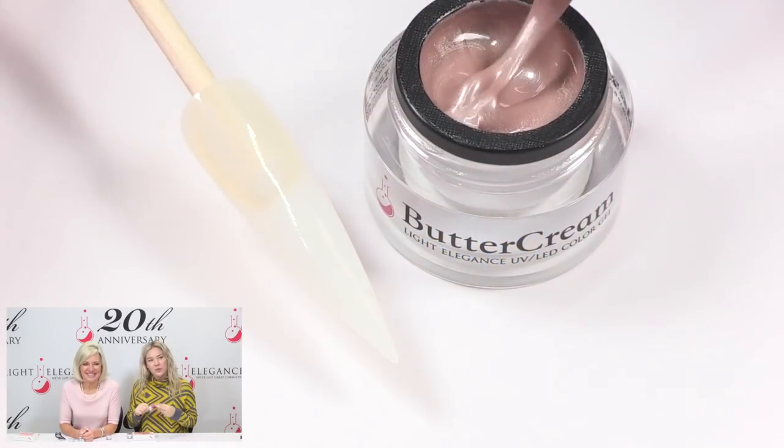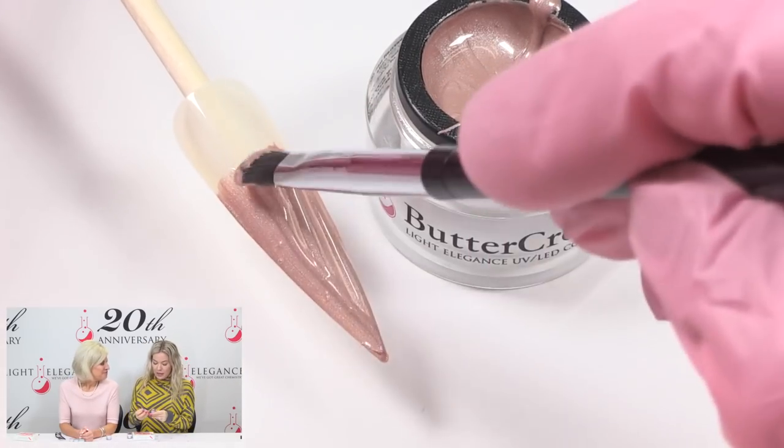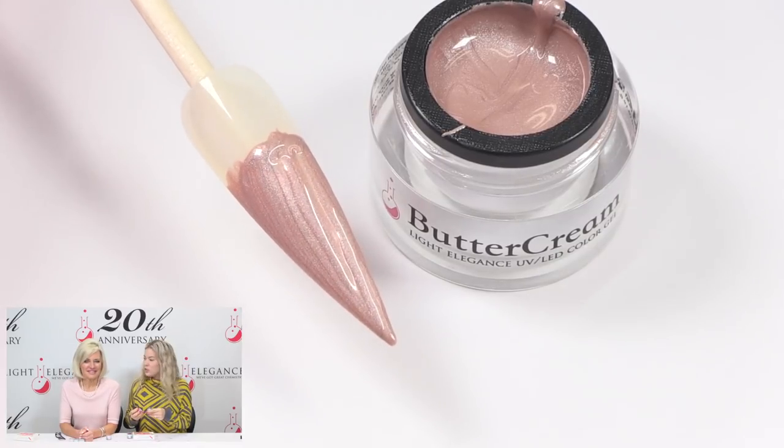I'll go into First Base. This one is very hard to explain, but if I had to, it would be in the brown mocha family — it's a highly shimmer. It's in the same family as Time for Tea, but Time for Tea is a lot darker and has more of a red-pink to it. This is browner, more of a neutral. We have nothing in the buttercream line like it, so you buttercream lovers, this fills a wonderful hole.